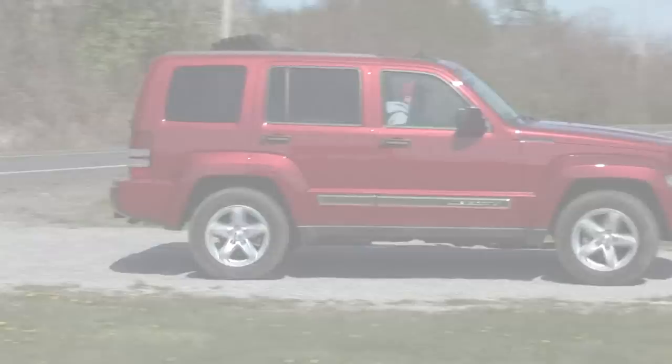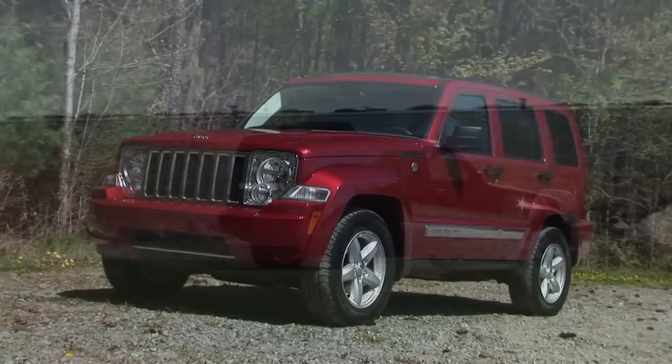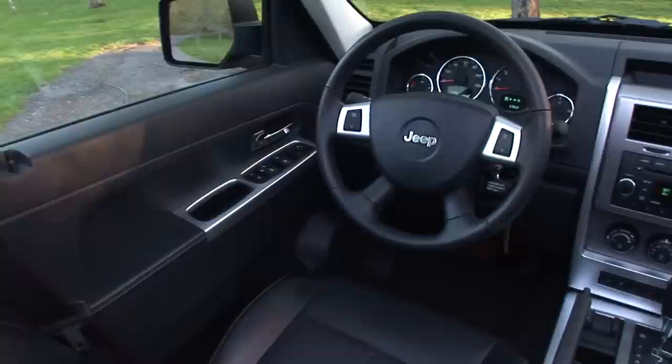Chrysler's all-new Pentastar V6, debuting on the 2011 Jeep Grand Cherokee, will boast 290 horsepower and 260 pound-feet of torque while providing an 11% fuel economy gain. It'll eventually replace this dated engine in 7 Chrysler Group products, but for now the Liberty tries a new trick to make fuel efficiency gains.